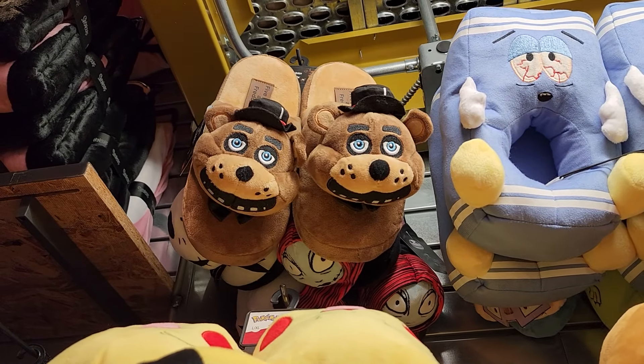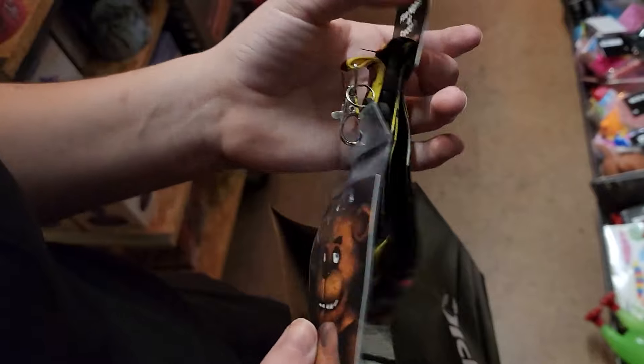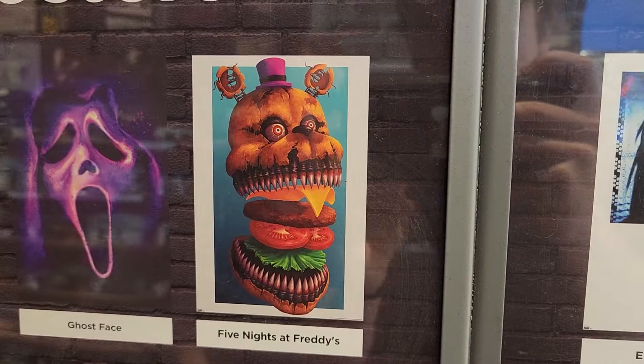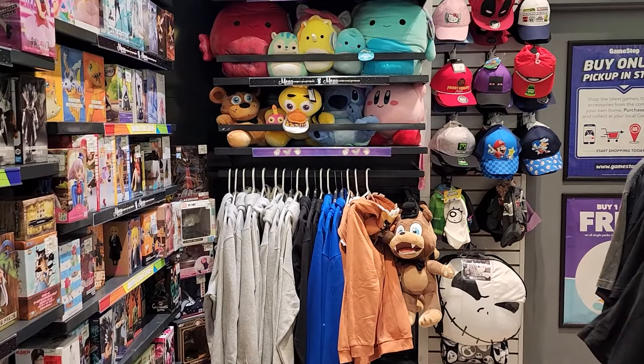I have always wanted to put my feet inside of Freddy Fazbear, and now I can. Do I need more lanyards? No. Do I need a FNAF lanyard? Yes. We should probably go before I spend my rent on this store — but hey, check out this poster.